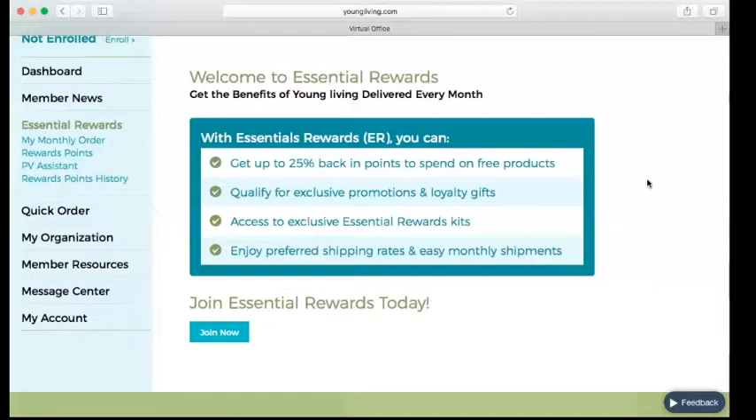You also enjoy lower shipping rates. You can change your products every single month and change the order date every single month — it's very flexible. If you ever decide to cancel, that's no problem. All you have to do is contact Young Living before the order processes. The only thing you need to do is spend your rewards before you cancel — take advantage of the free stuff before you leave. You do have to be in the program for two months or more to spend rewards, but that's it.